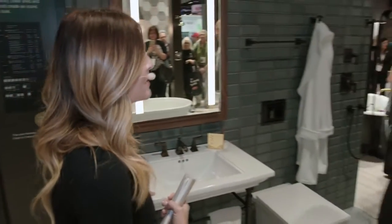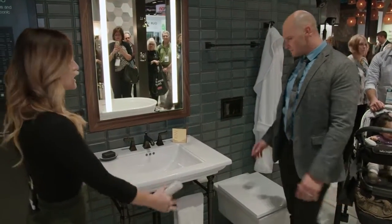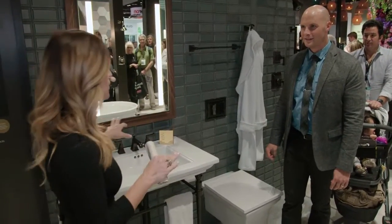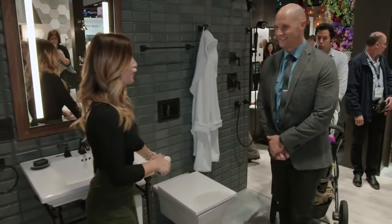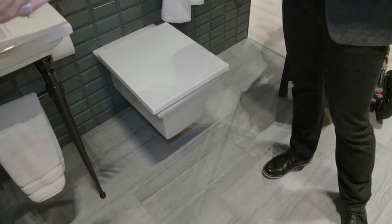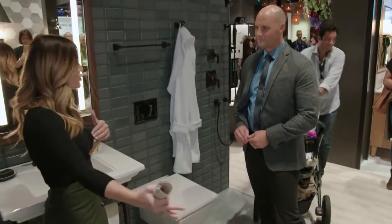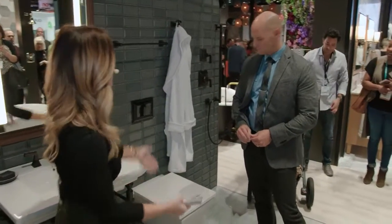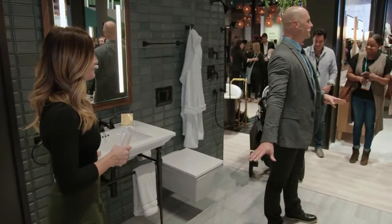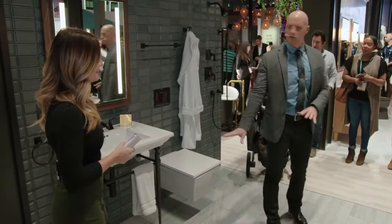I feel like the Memoirs sink with the new apron kind of reinvents it all over again. It's beautiful and clean, and I think the oil-rubbed bronze finish with this gray and these wood tones works perfectly. The new Memoirs wall-hung toilet is actually my favorite in this vignette because it's more contemporary than the Memoirs collection. Everything is off the floor, and I just love the cleanability — think about how easy it would be to clean this bathroom. It's clean design, it looks beautiful, and it's also very practical.